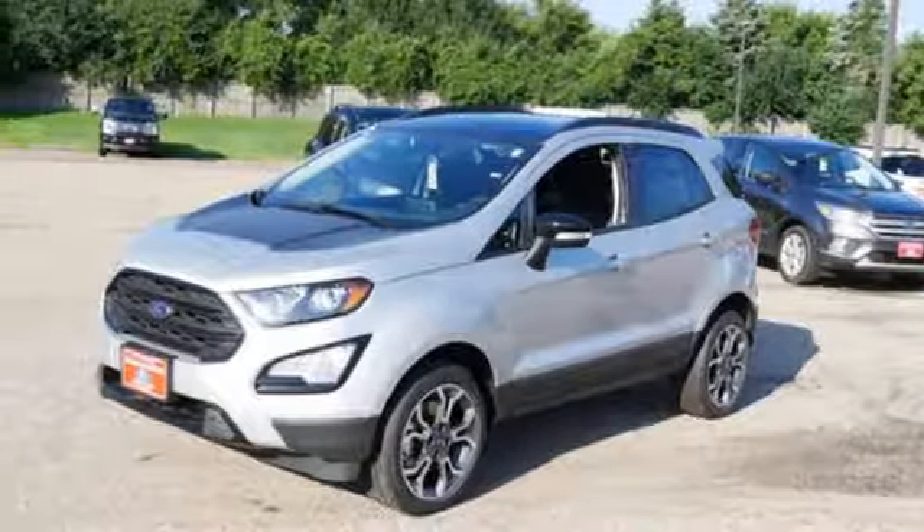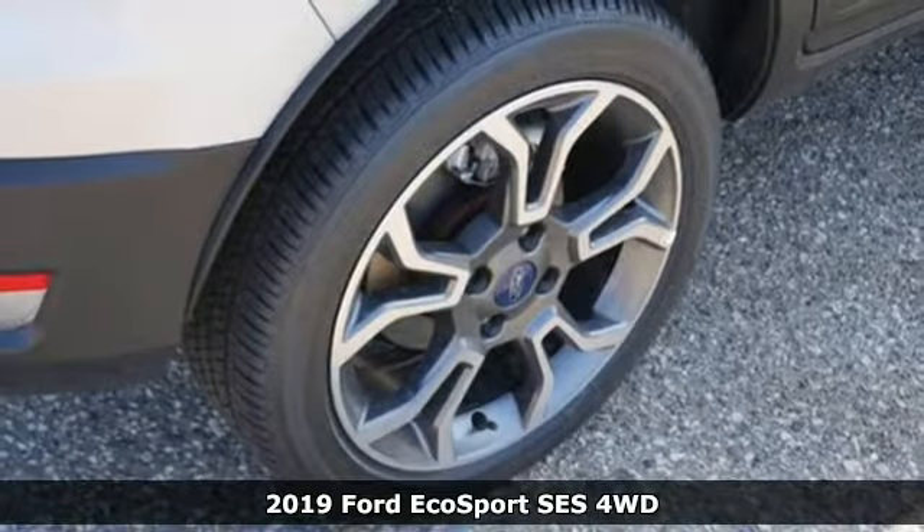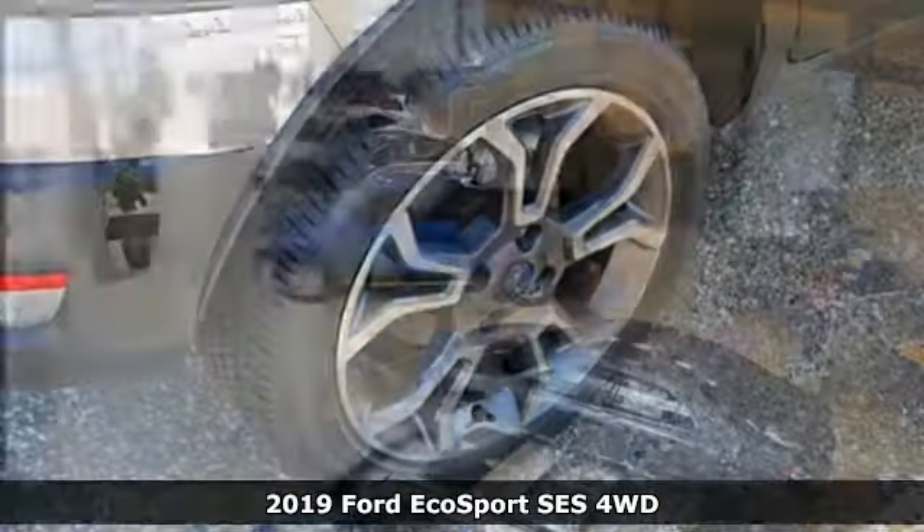Here's a new 2019 Ford EcoSport. Ford, where tradition meets innovation. And it comes with all the amenities you need.